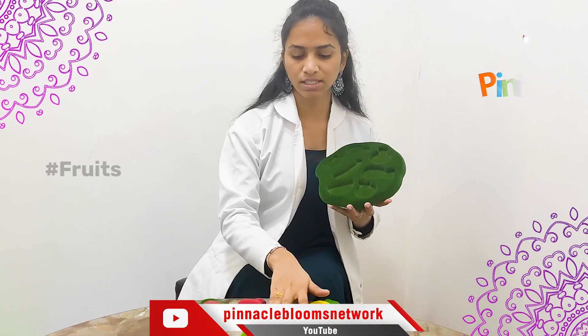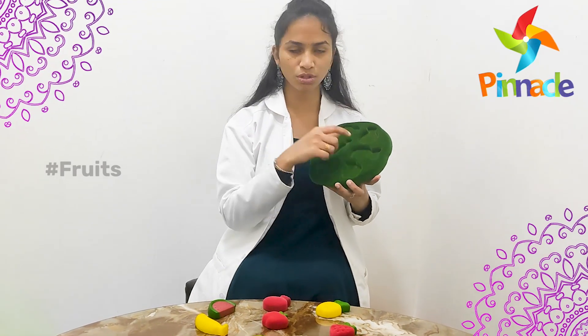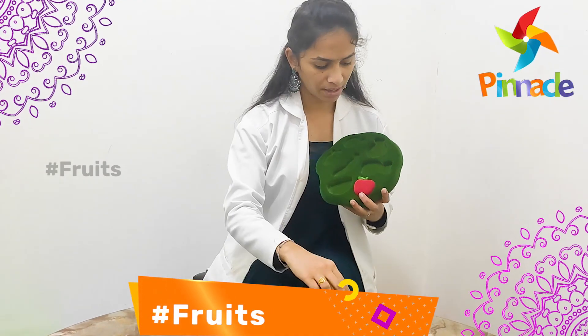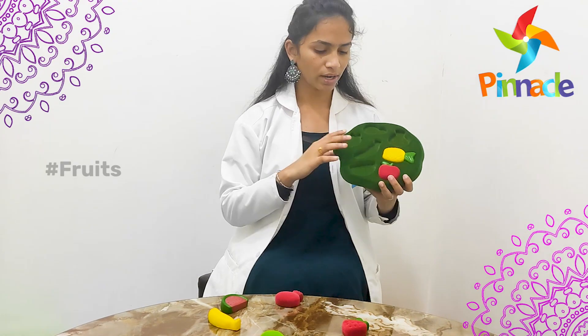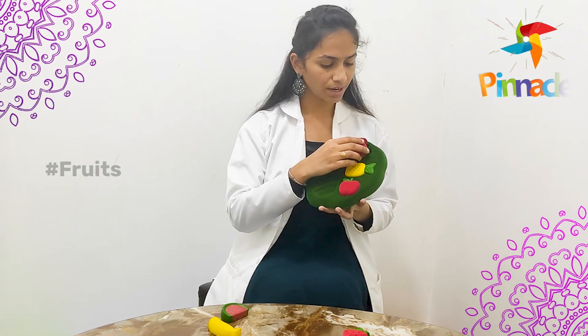Once the kids are familiar with all the fruits, tell one fruit name and make the kids place it on the fruit tray. This will improve hand-eye coordination. For example, apple, pineapple. While doing this, kids can also learn the shapes of the fruits and practice hand and eye coordination.